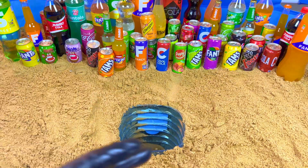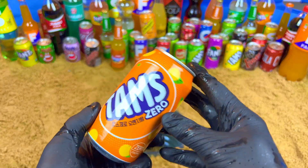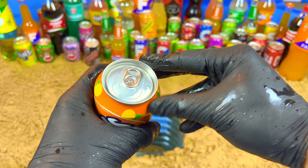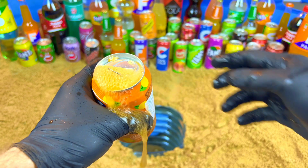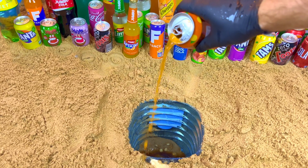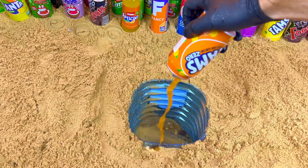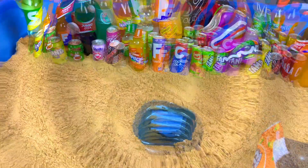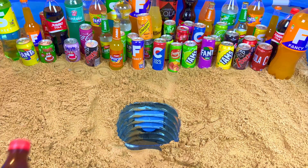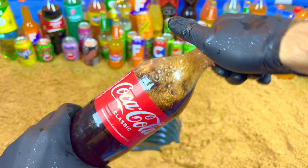Next I want some orange drinks - give me orange, orange, orange! Yeah, this one - no sugar, zero sugar. Let's open. And now I want some big color, very big color. Yeah, this one, it's an original classic color. Let's open!